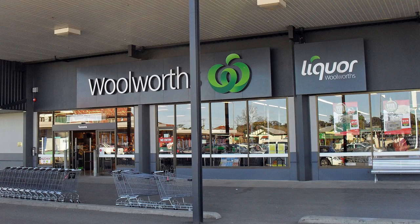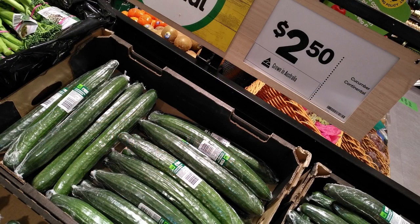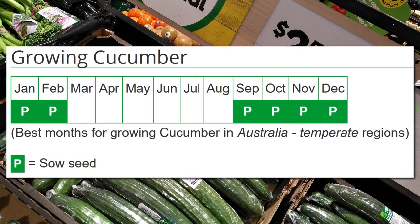The other day I was shopping at Woolworths and needed to buy a cucumber. I wouldn't normally buy out-of-season fruit and vegetables, but my children really do like cucumbers, and it's one of the few fresh vegetables that they like to eat.